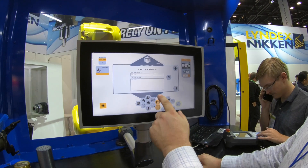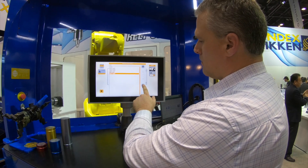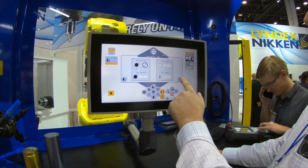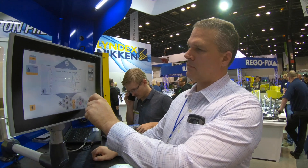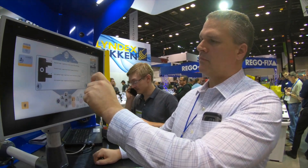We provide material handling solutions primarily to the metalworking industry. We have been around since 2001 with an initial focus on machine tool enhancements, which ranges from lighting to hydraulic clamping systems. Over the years we've gone through a transition to meet the changing needs of the market by implementing a high level of robotic automation for our customers.